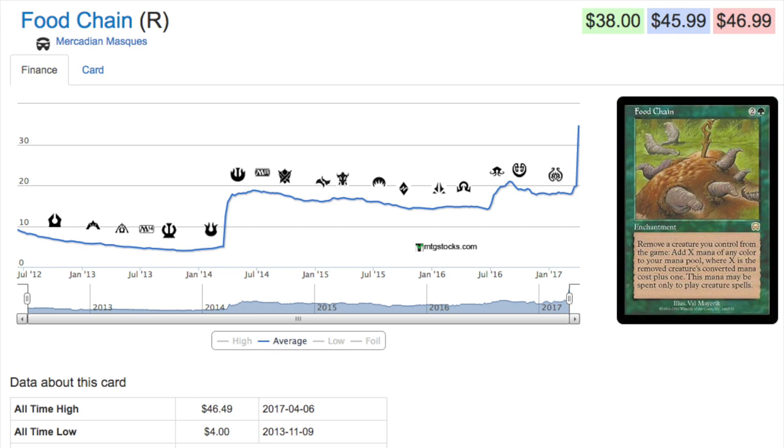Hey guys, today we are going to talk about seven cards that have recently spiked in price. It's a good discussion because we can review cards that have gone up in price already and take a look at what characteristics and circumstances caused the price to go up.